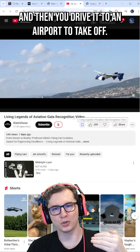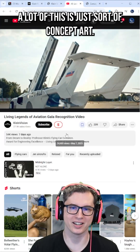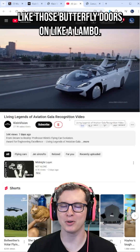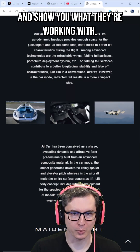You would drive around on the highway — these people are on the highway and something like this — and then you drive it to an airport to take off. A lot of this is just sort of concept art. Yeah, your wings fold in and out like those butterfly doors on a Lambo. You've got butterfly wings; they just pop out of your car.